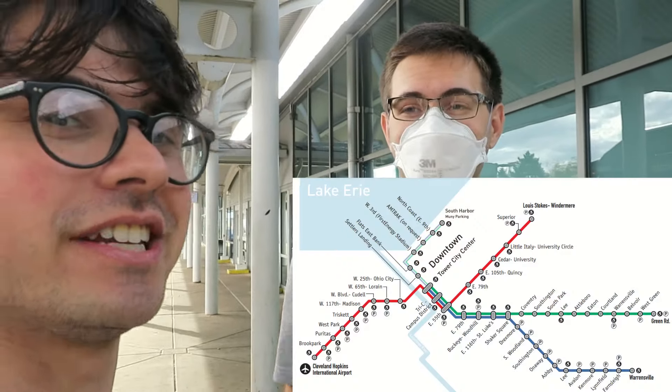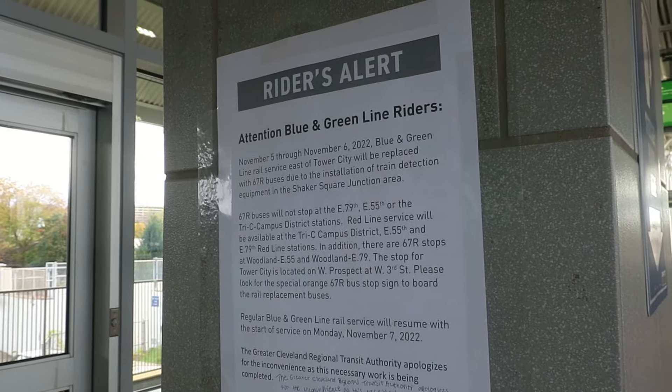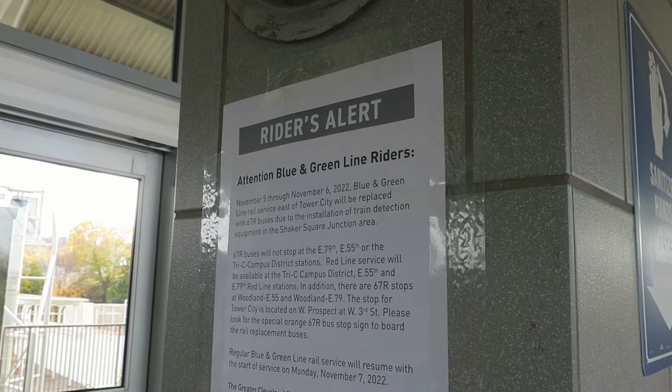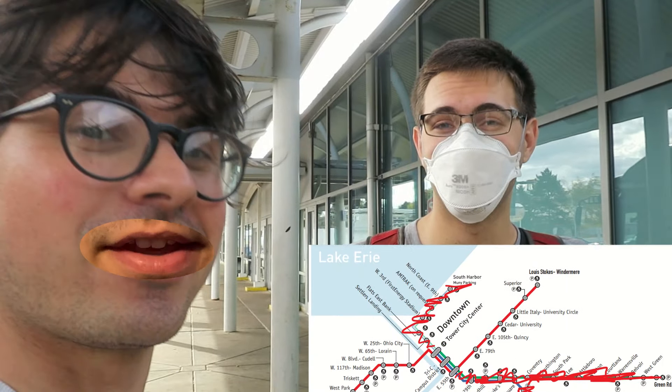Hello Caleb. Hello Miles. We're about to ride the entire Cleveland RTA rail system. What's the date today? November 5th. Oh no. That's like most of the blue and green lines. I didn't know. So we're about to ride the entire Cleveland RTA red line and nothing else.